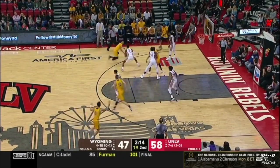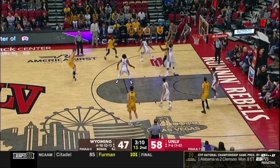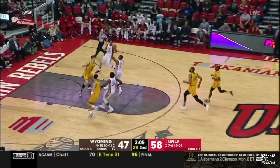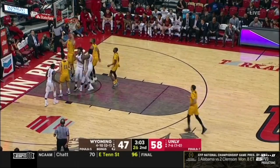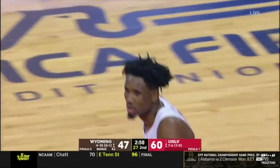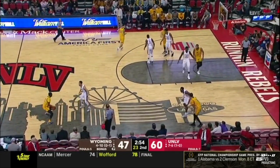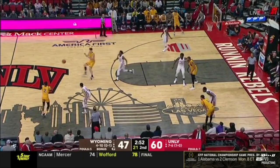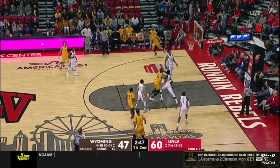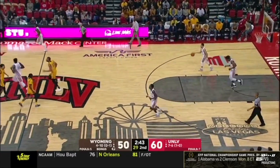Loyola Chicago had to win their conference tournament to get in last year, and then they made the Final Four. Running Rebels with the lob and the bank finish for Tombway — 31 for the freshman. Running Rebels have forced the Cowboys into 16 turnovers with only four assists for Wyoming. Deep three goes — Wyoming makes it a ten-point game once again. Trace Young — his second triple of the second half.